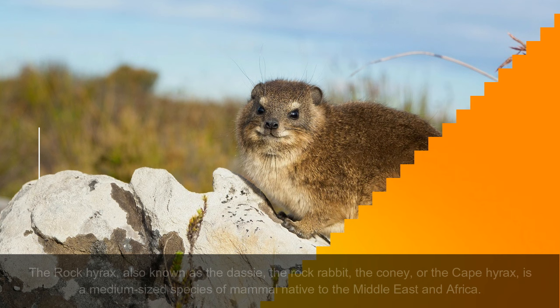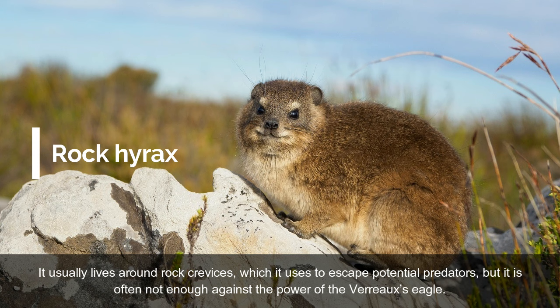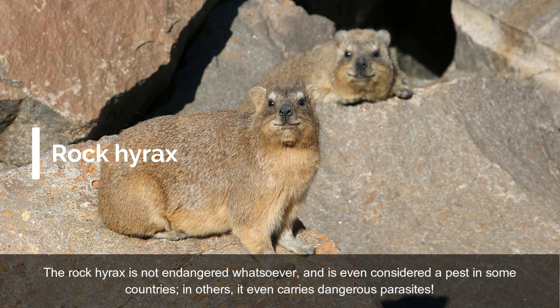On place 3: Rock Hyrax. The Rock Hyrax, also known as the Dasi, the Rock Rabbit, the Coney, or the Cape Hyrax, is a medium-sized species of mammal native to the Middle East and Africa. It usually lives around rock crevices, which it uses to escape potential predators, but it is often not enough against the power of the Verreaux's Eagle. The Rock Hyrax is not endangered whatsoever, and is even considered a pest in some countries; in others, it even carries dangerous parasites.